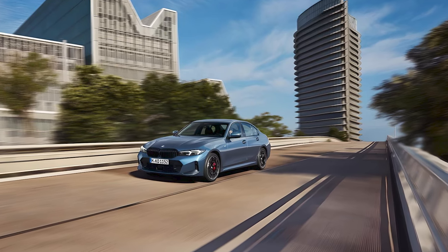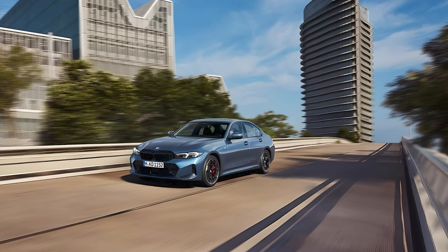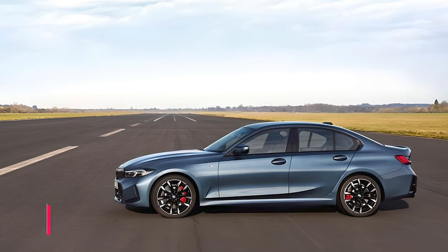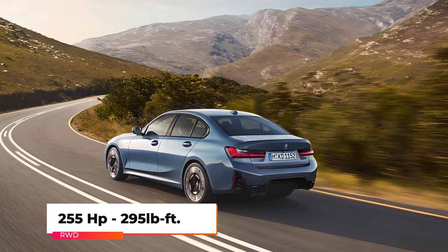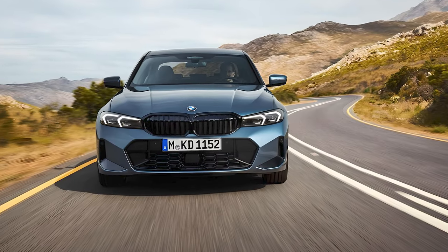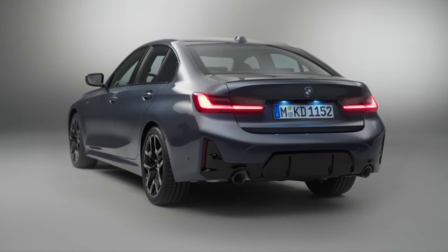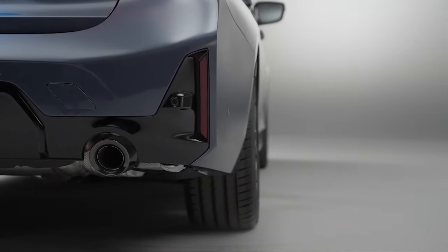Under the hood, the 2025 BMW 3 Series offers two smooth and potent gas-powered engines. The 330i features a turbocharged 2.0-liter four-cylinder engine delivering 255 horsepower and 295 pound-feet of torque. The 330i can sprint from 0 to 60 in 5.2 seconds. For those seeking more power, the M340i variant comes with a 3.0-liter inline-six.